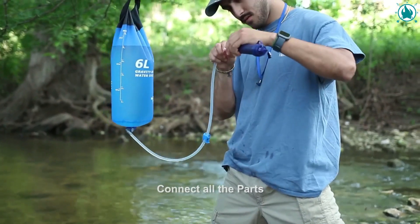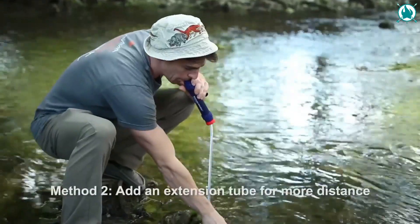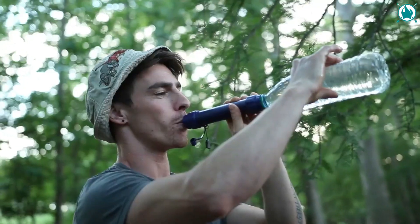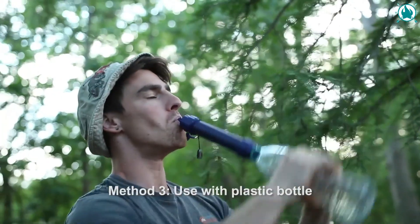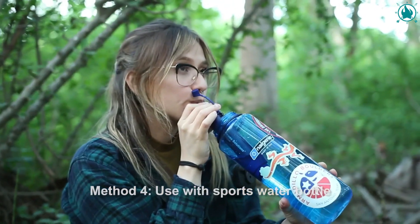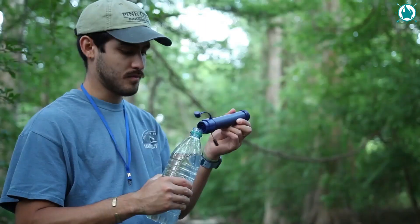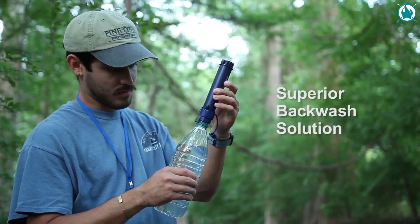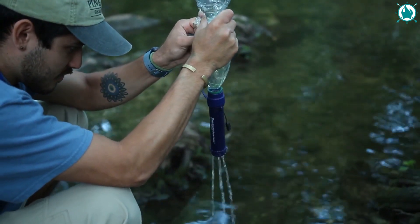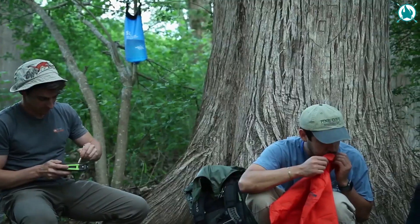The Gravity Water Filter removes a minimum of 99.9999% of bacteria, microplastics, odors, iodine, chlorine, and heavy metals, and filters up to 5,000 liters of water outdoors. You can use it as a water filter straw, add an extension tube to use it for more distance, or connect it with water bottles. This Gravity Water Filter offers you clean drinking water anywhere, anytime. The price of this lifesaver is only $35.